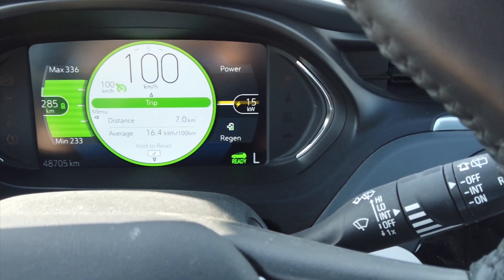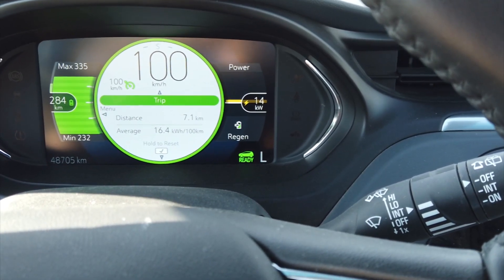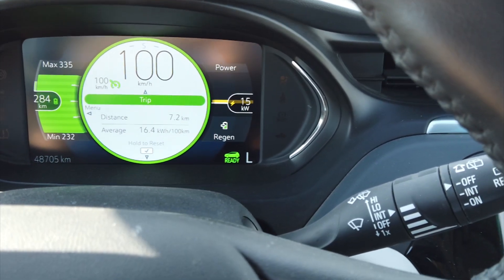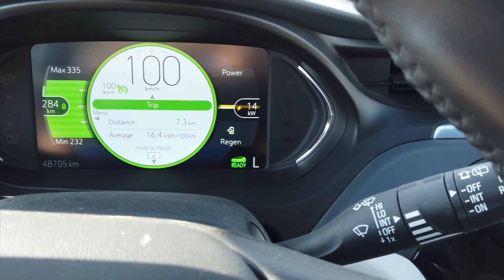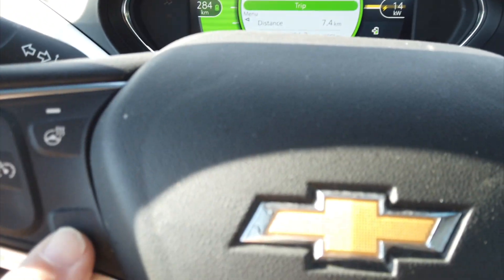If you get the Chevrolet Bolt EV, not the EUV but the EV, I would get the adaptive cruise control — I hear you can get that, I know it's a little bit more money — and lane assist.